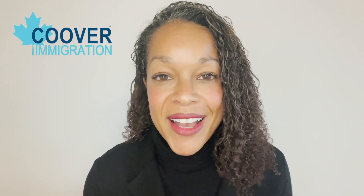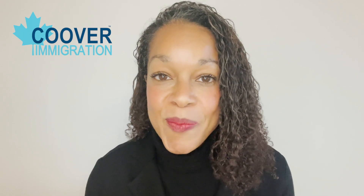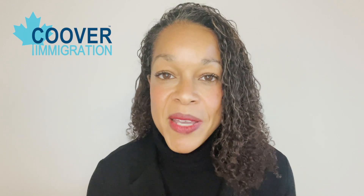Hey everyone! I'm Marla Brock and welcome to Cooper Immigration. If you're looking for real talk about Canadian immigration laws, policies, and programs, you are definitely in the right place.